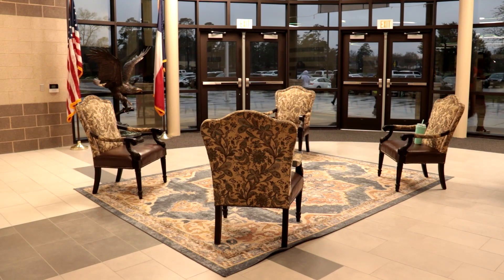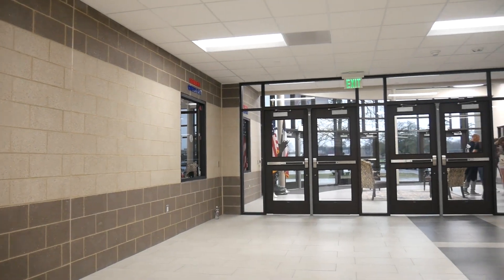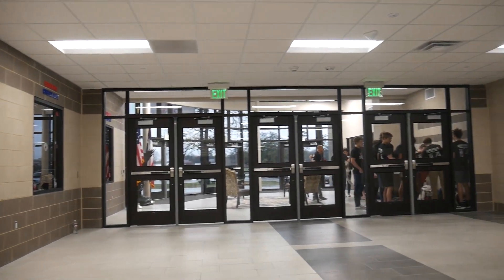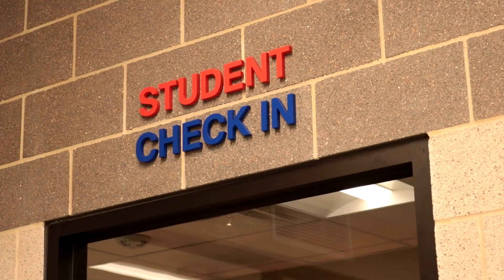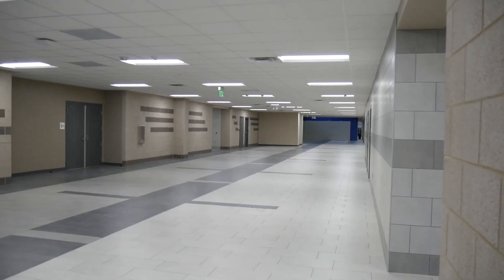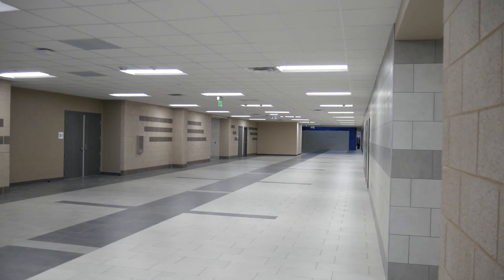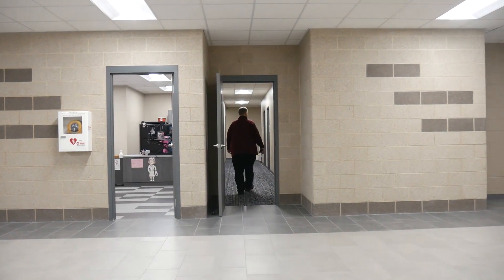Here's our new entry. You have the doors here and then another set of doors back here — that's for safety reasons, so they can get in and talk to the front office and attendance. Over here off to the left is attendance, and over here is the front office where people will check in first. As you walk down, you can see the vast openness of the hallway. This is C hall.